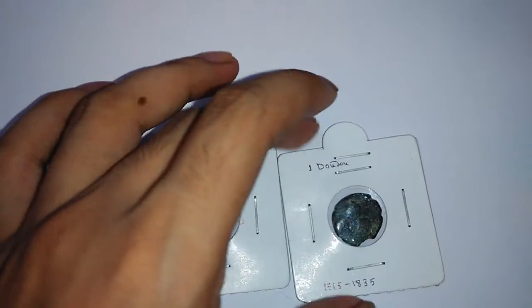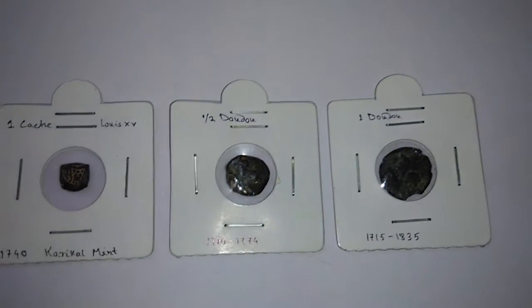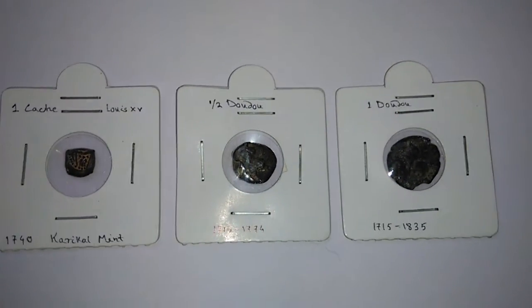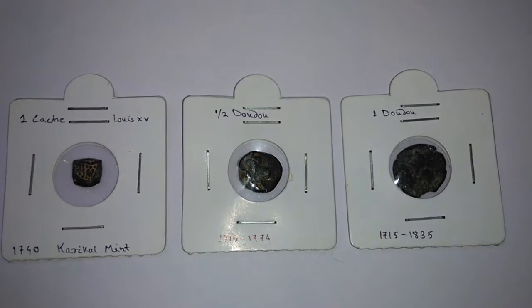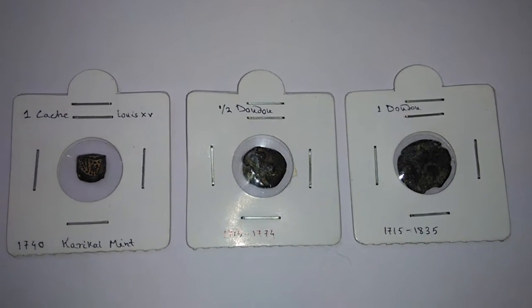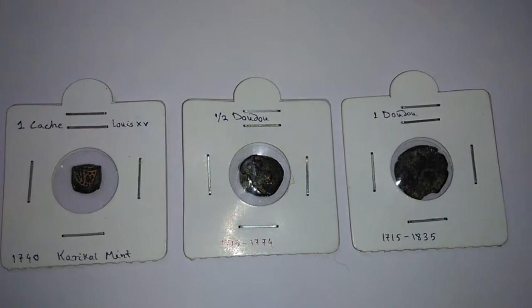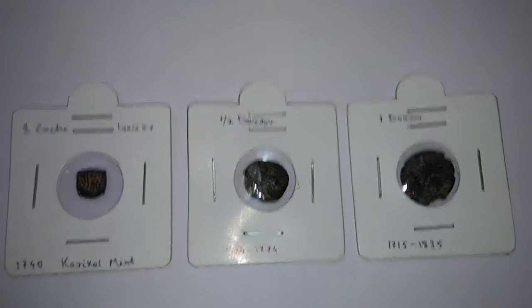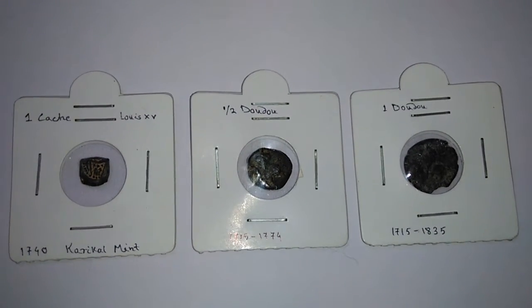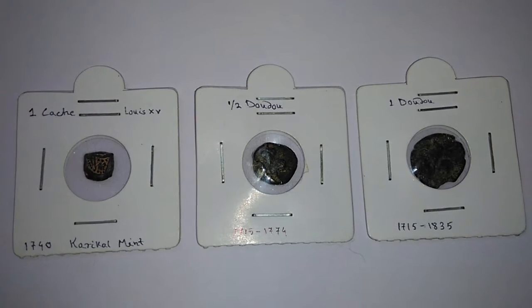The total area of French India was nearly 510 km², which is not huge but not small either. The amount of coins they produced or minted was not that high, so these coins are presently valued at quite a higher amount and they are not easily available in the market.